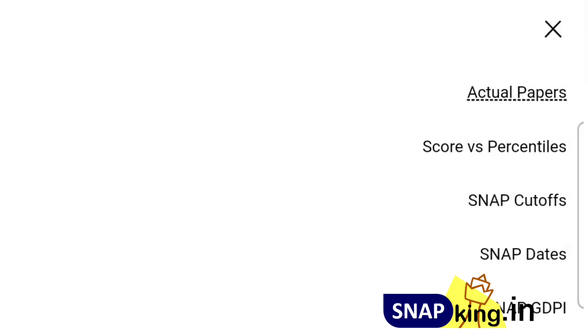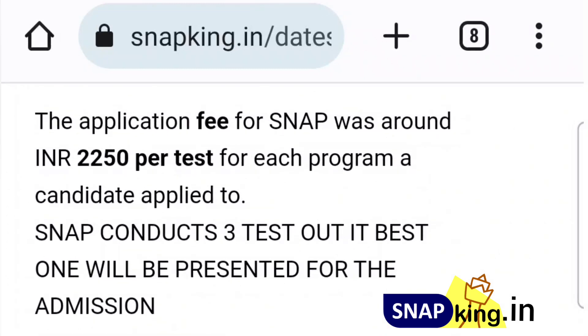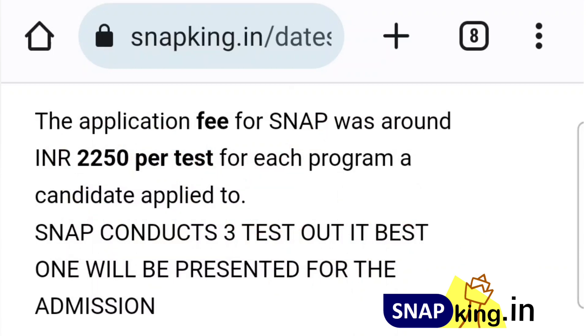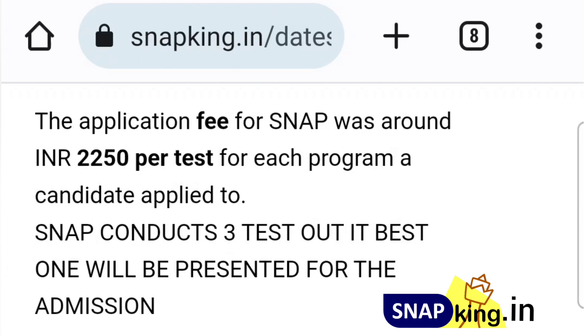So I'm going to the dates. If I go to the link for SNAP dates, I have put the details here. ₹2,250 is the fees per test. If you want to take SNAP three times, you have to pay three times — that's almost ₹6,750. I recommend giving the exam two times. Three times is too much to spend. So ₹4,400 is what I would spend. The ₹11,000 bill was based on three attempts, so two times is more than sufficient.